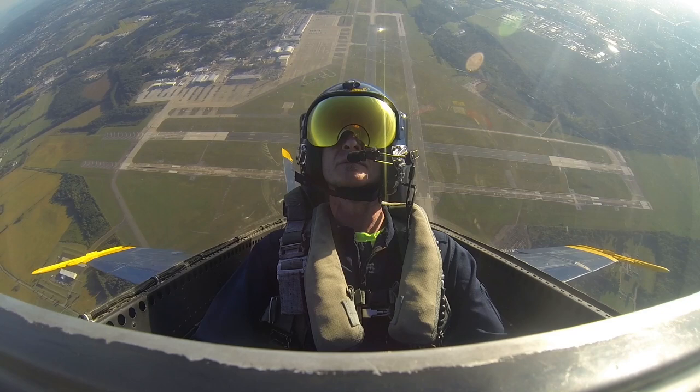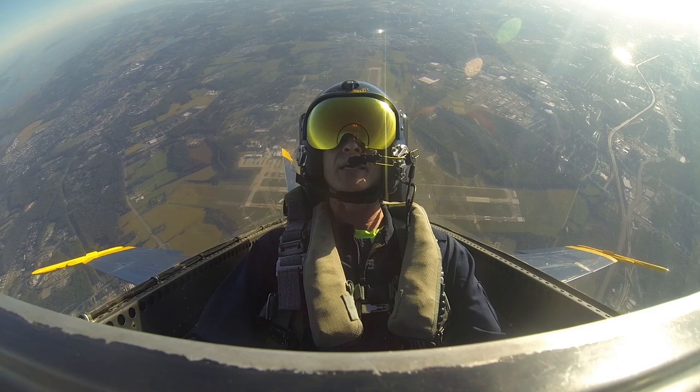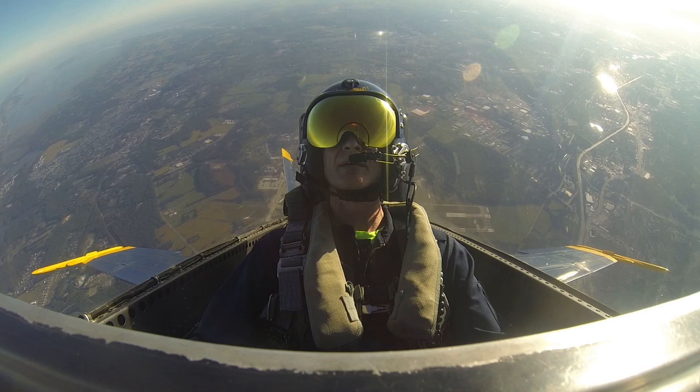Holy moly. That was wild. Isn't that cool? That is way cool. So we're going almost 20,000 feet per minute through 3,500 feet for 10. Departure, Blue Angel 7, air 1 through 5 for 10,000, off on 5 right. Intense. Blue Angel 7 request 11,000.